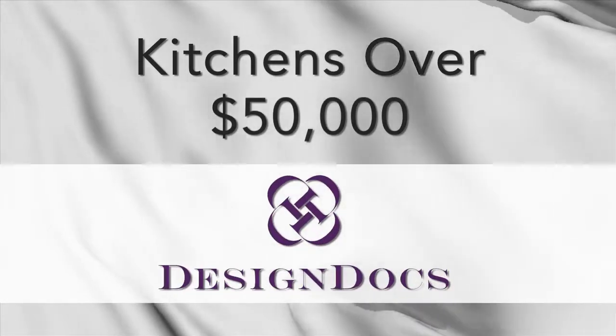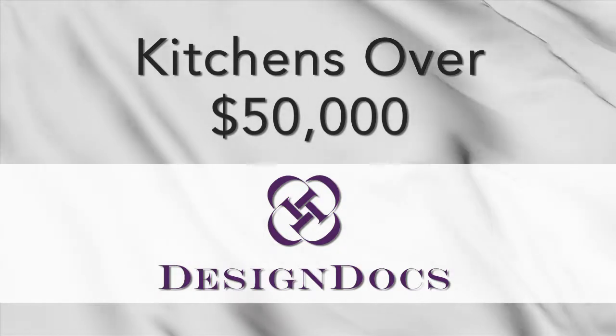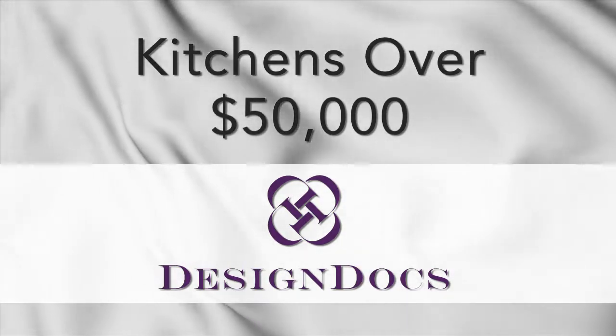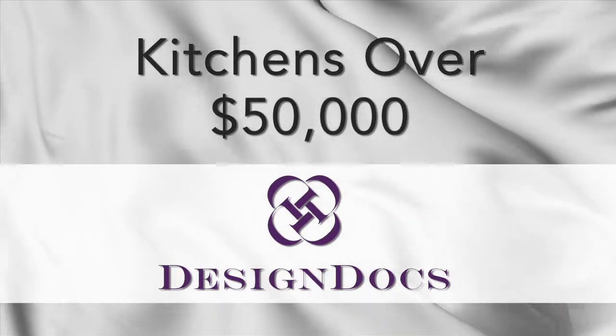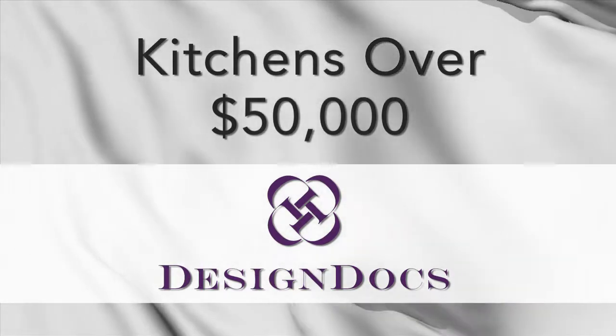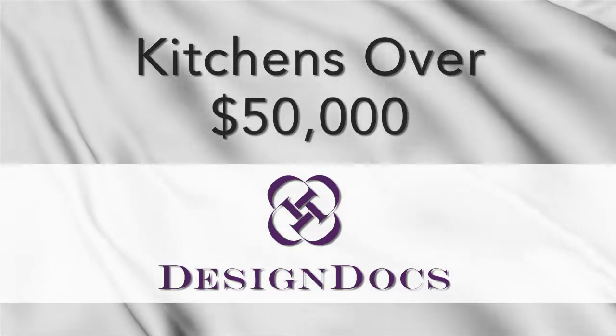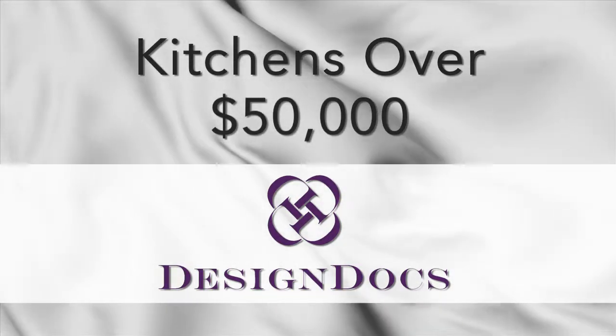Sponsored by DesignDocs, Inc. DesignDocs is project management and accounting software built specifically for interior design and decorating firms. This innovative system integrates all the financial tools you need to succeed into one remarkable package. Streamline and simplify with DesignDocs.